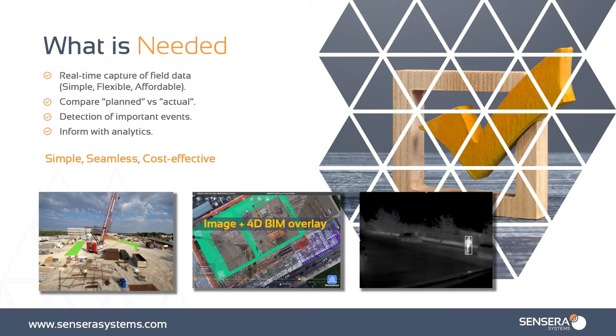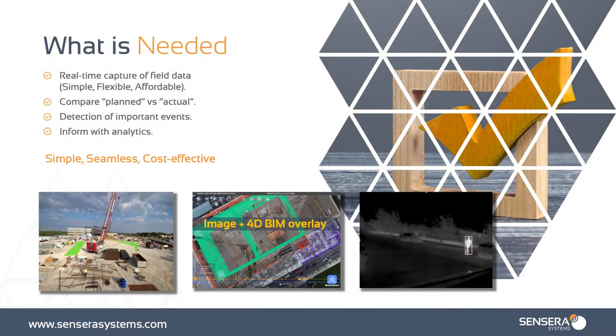What is needed? Real-time capture of field data. We need to be simple, flexible, affordable. You need to be able to utilize these cameras and the software on every project — not just your massive projects, but also your mid-sized and small projects. You need to be able to compare planned versus actual. Detection of important events. We need to inform with analytics so that you can make better decisions. And we need this all to be simple, seamless, and cost-effective.